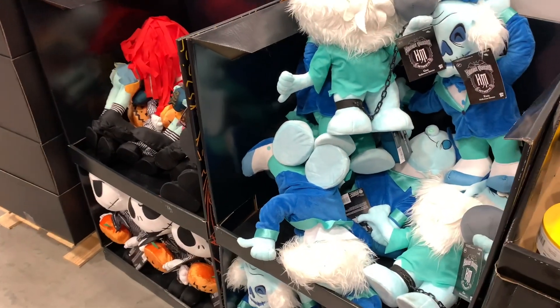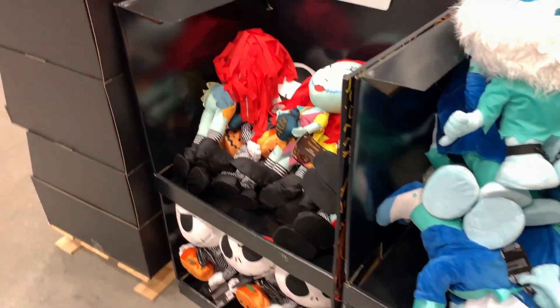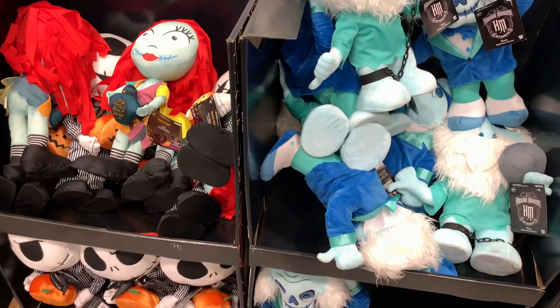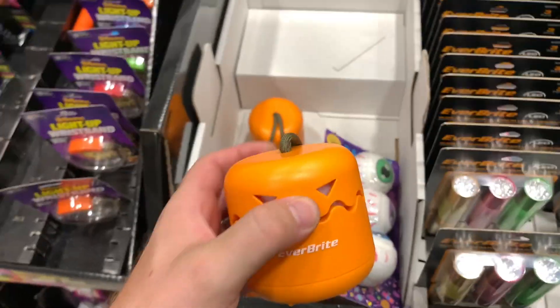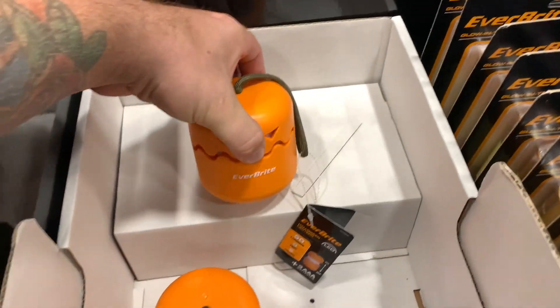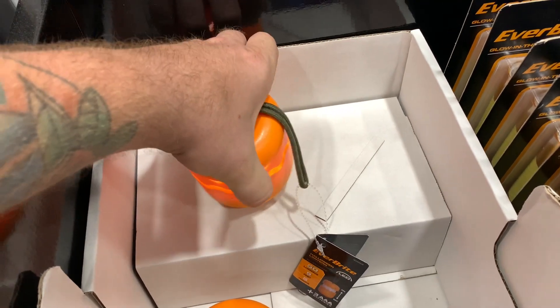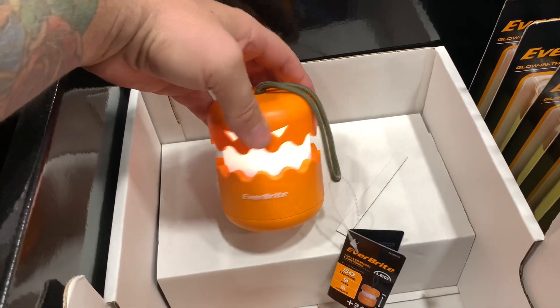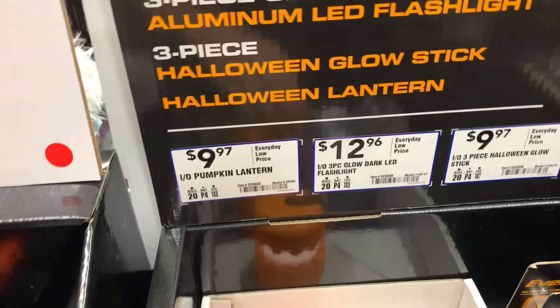Here's a bunch of Haunted Mansion plushies and some Nightmare Before Christmas ones as well — $29.98 each. And this is really cool: you pull it up like that and it lights up and looks like a pumpkin. These are $10 — they sold out at the other stores, I might grab one.